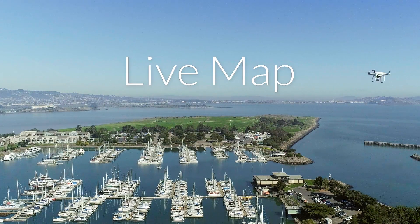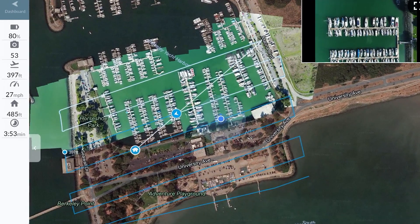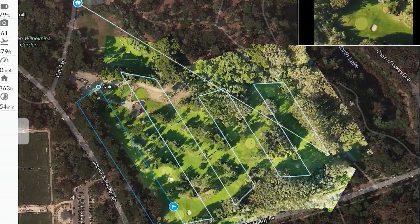Introducing LiveMap, drone maps made in real time on your mobile device. So you can get a bird's eye view of your site, mine, field, or really anything.